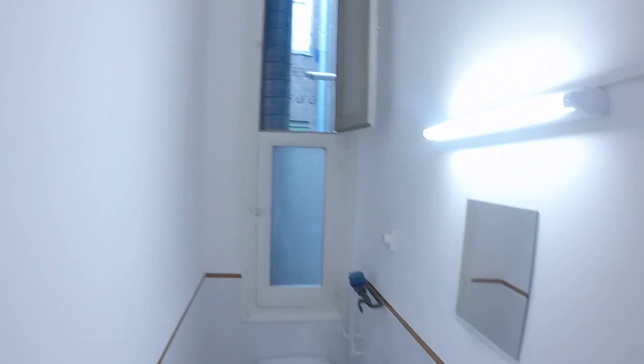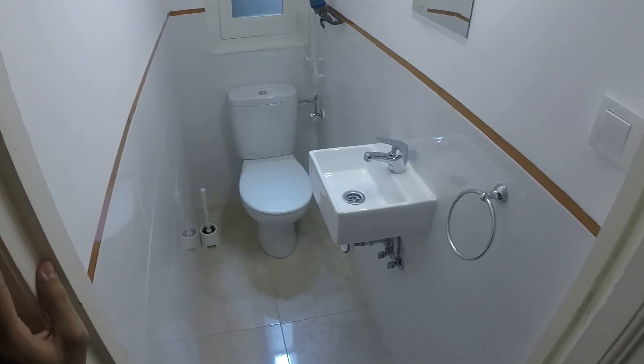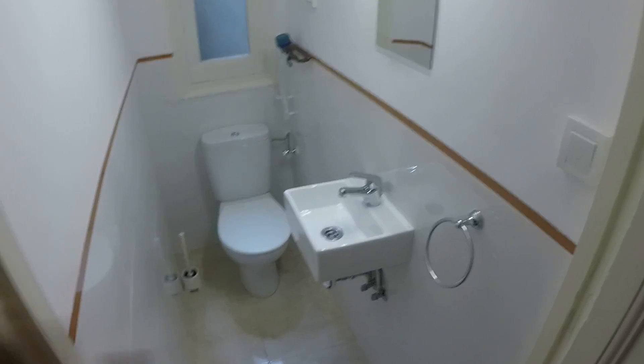This is the toilet. It just has what a toilet needs: a toilet and a sink.